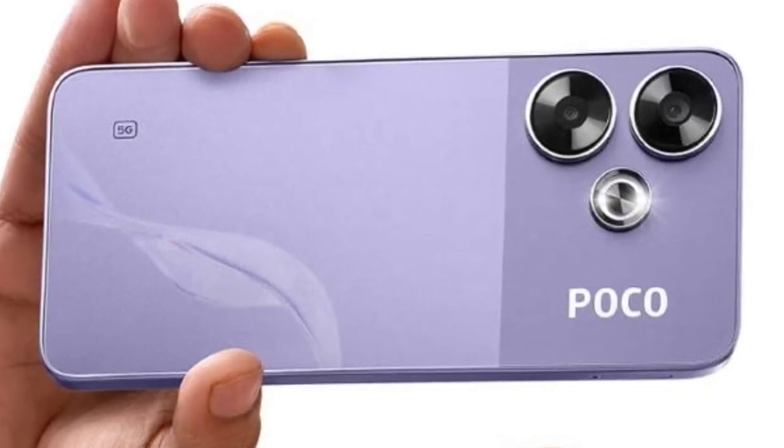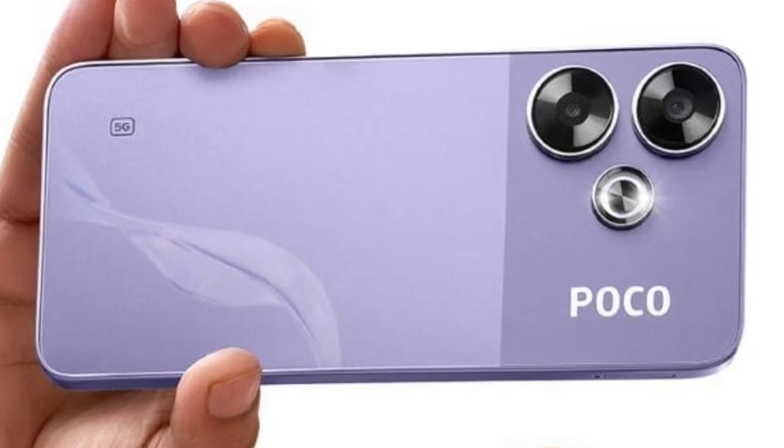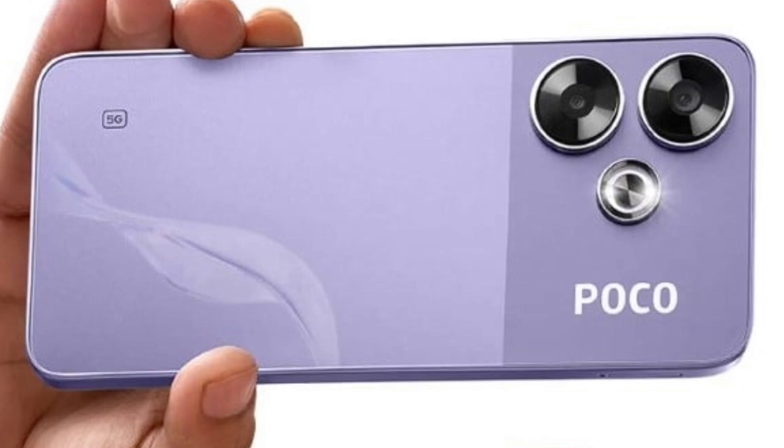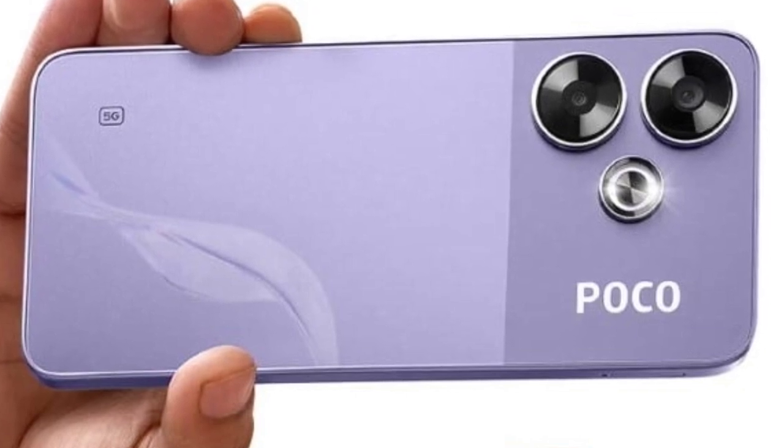The smartphone is backed by a 5030mAh battery unit with support for 33W fast charging. Software-wise, it runs on HyperOS based on Android 14.